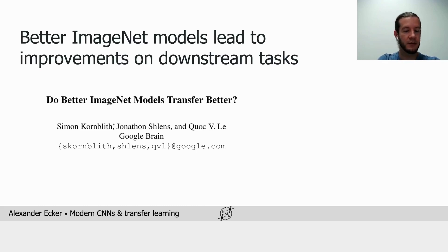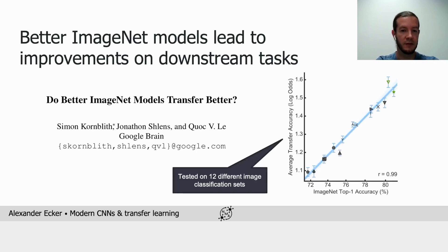Those researchers asked this question and the answer turned out to be yes. They tested models pre-trained on ImageNet when fine-tuned onto 12 different image classification tasks, and found a really strong relationship between accuracy on ImageNet and the transfer accuracy on the downstream task.